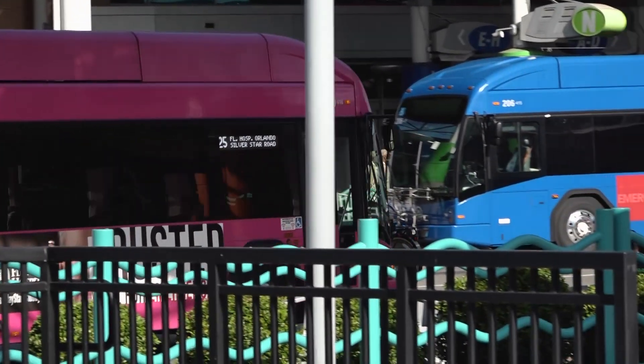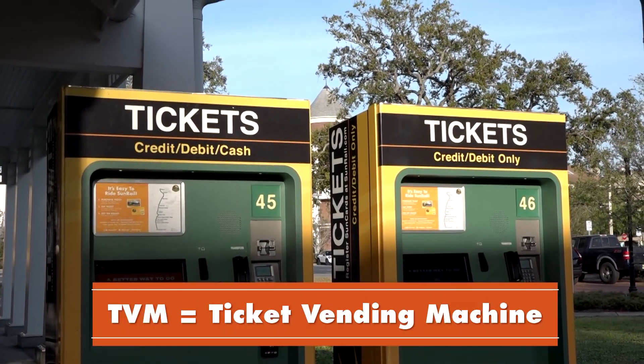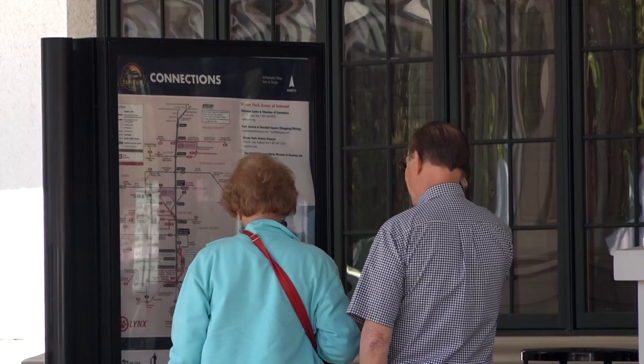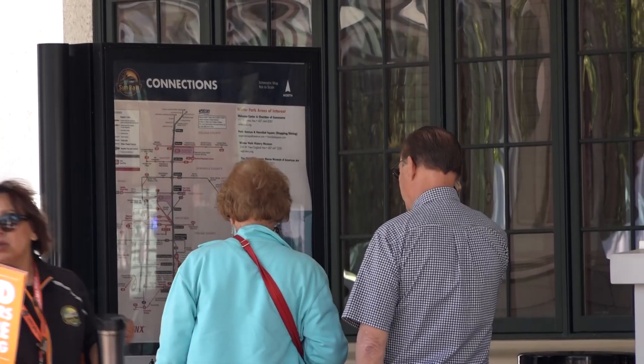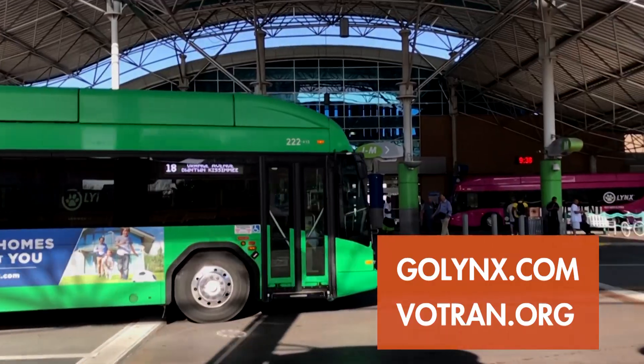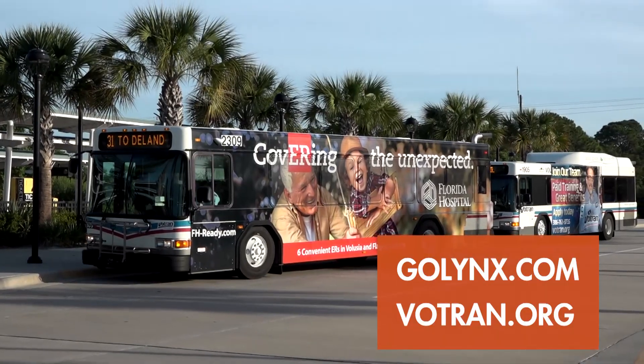Then take your transfer ticket to the TVM on the SunRail platform and follow the instructions on the screen to get your transfer ticket. However, you will be charged additional fare for each county line you cross on SunRail. You can find detailed maps and timetables of all bus routes at golinks.com and Votran.org.